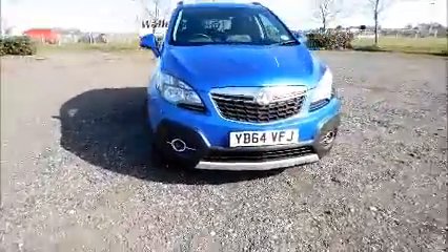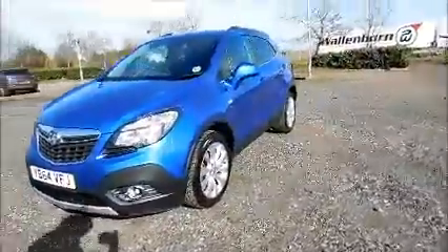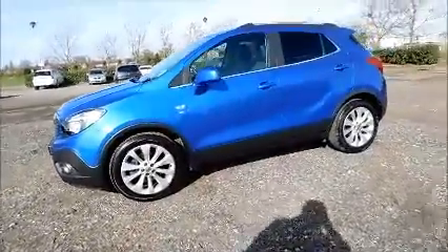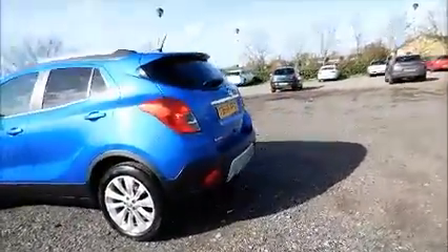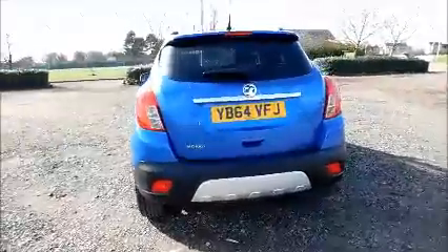Factory fitted fog lamps, front parking sensors, 18 inch 10 spoke alloy wheels, colour coded door mirrors and door handles. Rear parking sensors, rear wash wipe, high intensity brake light.